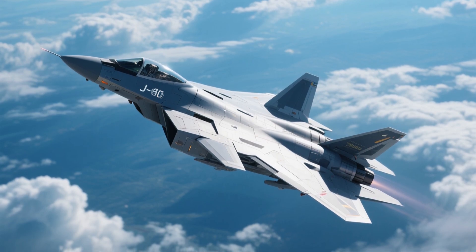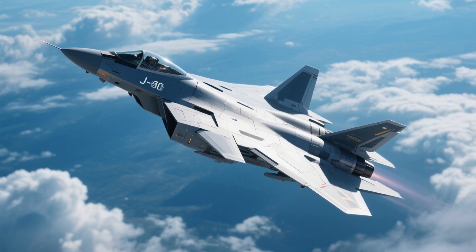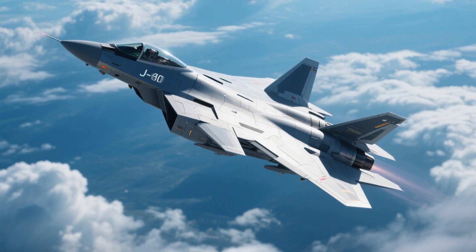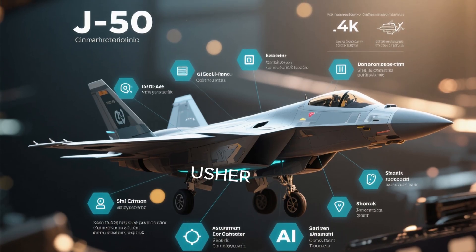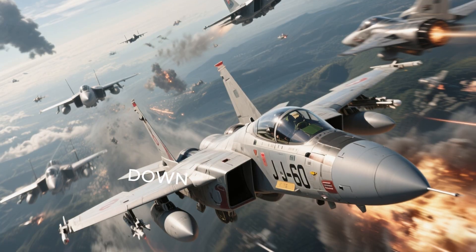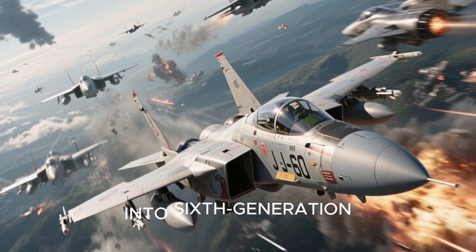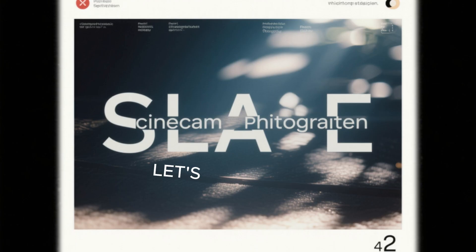After decades of chasing progress in incremental steps, the Chinese People's Liberation Army Air Force now stands on the threshold of fielding what may be the world's first sixth-generation fighter. Dubbed the J-50, this advanced air-dominance fighter is said to usher in a new era of low-observable stealth, artificial intelligence-enabled operations, and system-of-systems warfare. Today, we break down everything you need to know about the J-50, China's ambitious foray into sixth-generation technologies and its implications for the future of aerial combat.